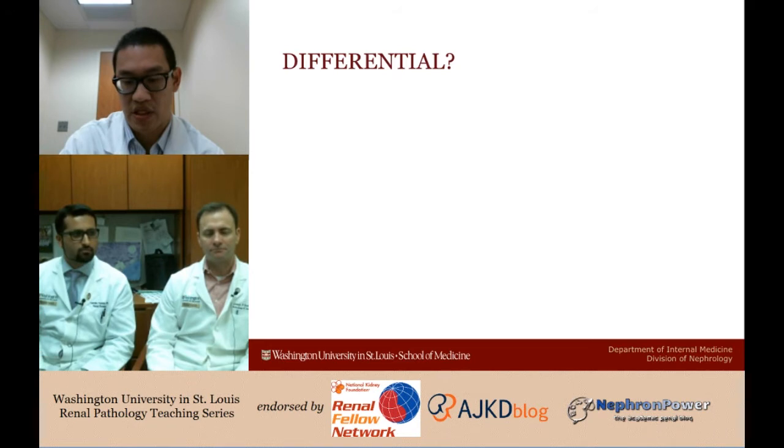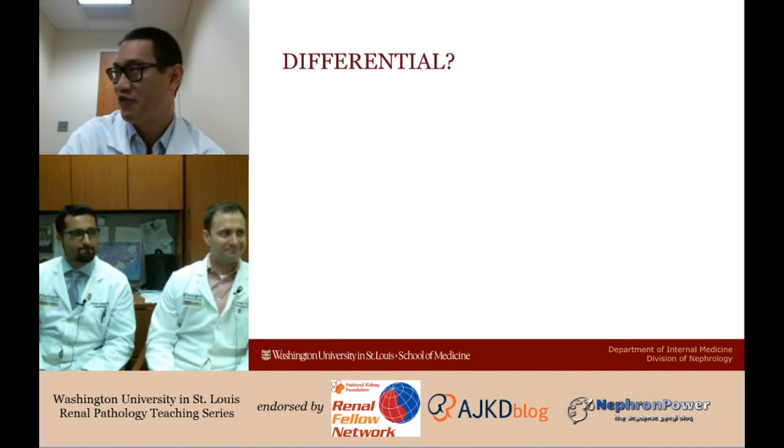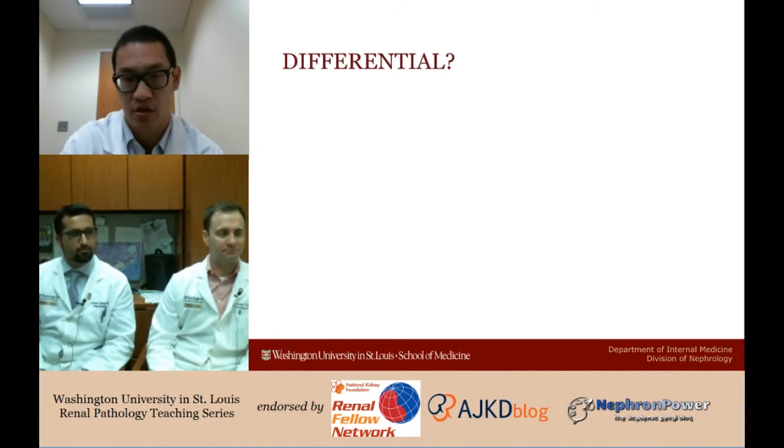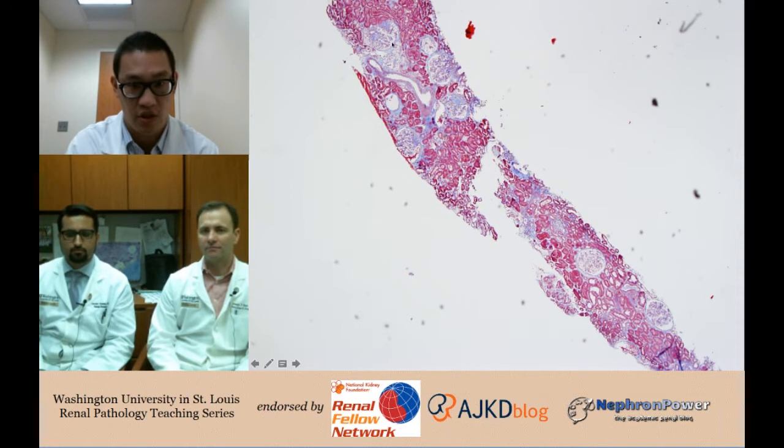That was exactly my train of thought at the time — it was actually hard to think of anything other than IgA nephropathy given such lack of medical history and the negative serologic workup. Well, let's go into the path and see what we find. Joe, I'm giving this one to you so you should have control of the mouse.